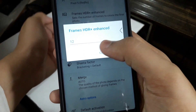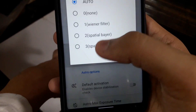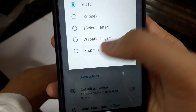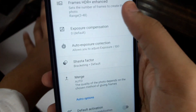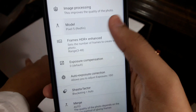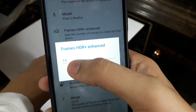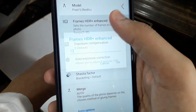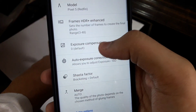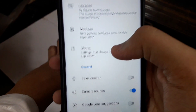Set the frames parameter to 12 — don't make it 48 or anything else, just 12. Also set the merge option to auto; by default it will be 3, so change it to auto. Do this for all cameras. In the back camera you can increase the parameter — I have it at 14. Macro camera: 12. Front camera: 14.